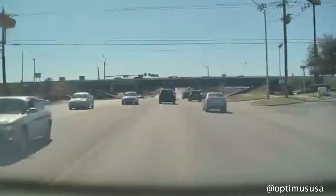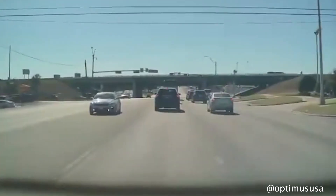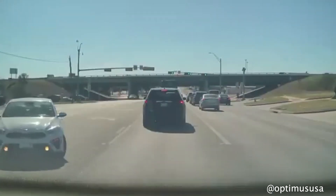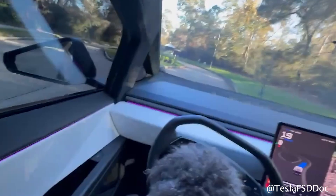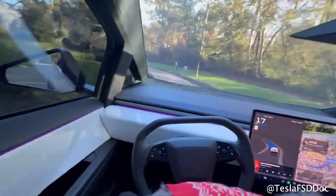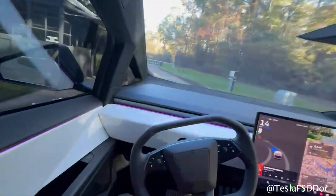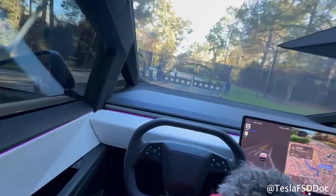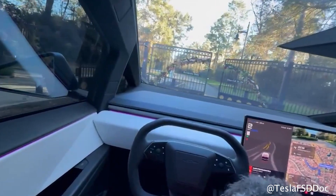FSD is even courteous for other cars — 13.2.2 has a red light ahead so it doesn't need to get anywhere, and it leaves space for an oncoming vehicle to make a left turn. Very polite, very courteous. Eventually we'll get to the point where you can just sit and spend that extra time with your dog in the driver's seat, but for now I don't recommend this — I suggest you continue to supervise your vehicles until we get to that point.